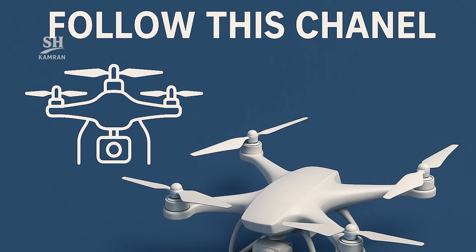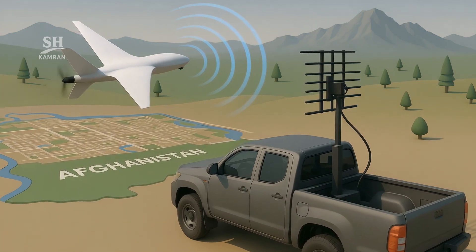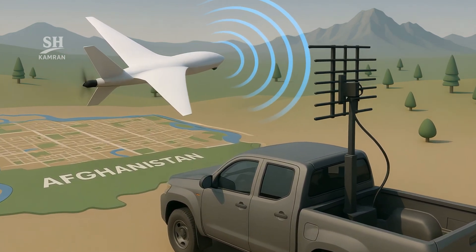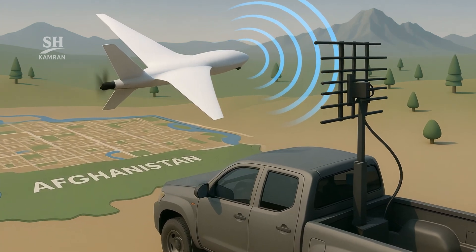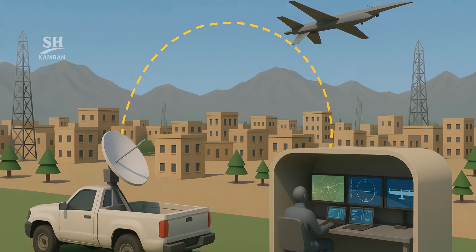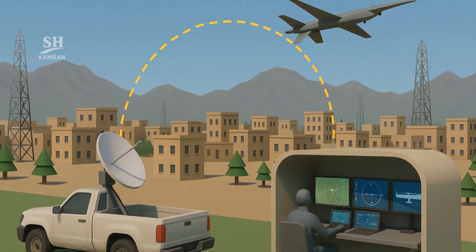What's your take on this transformation in Afghanistan? Comment below — how significant do you think its regional impact might be? We read and consider every one of your perspectives. Until the next analysis: stay informed, stay analytical, stay engaged.